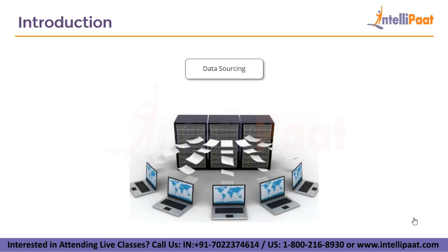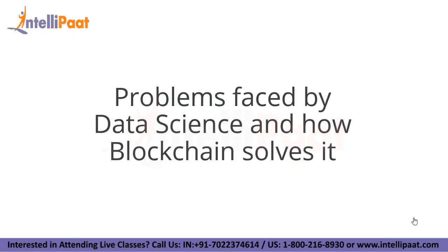However, sharing, securing, and ensuring data integrity has been a challenge for most data scientists. Since blockchain manages to solve this core problem of data sourcing, blockchain and data science complement each other. Now let us move on to the problems faced by data science and how blockchain technology solves them.